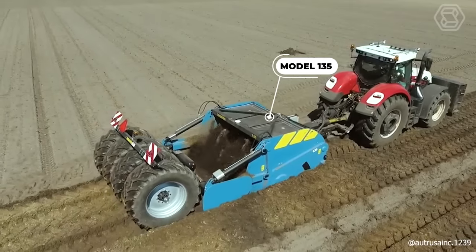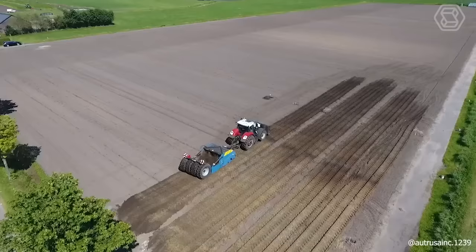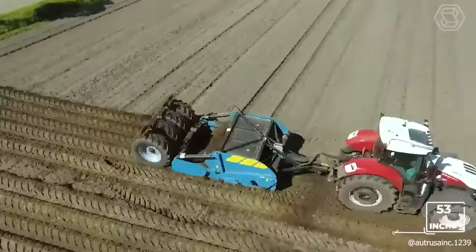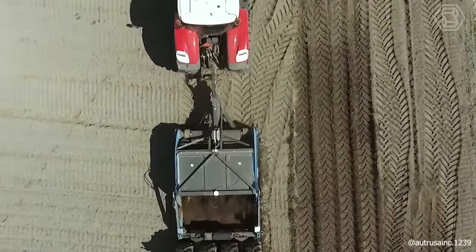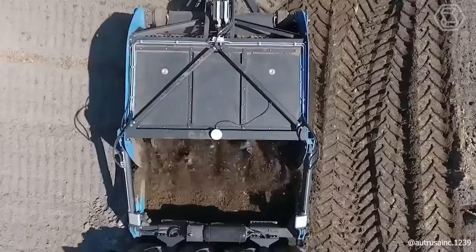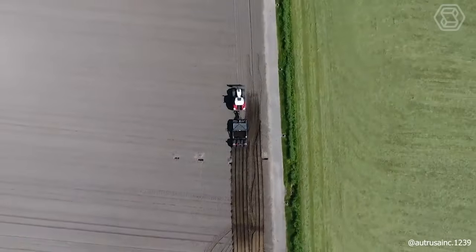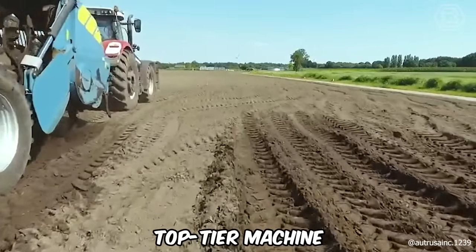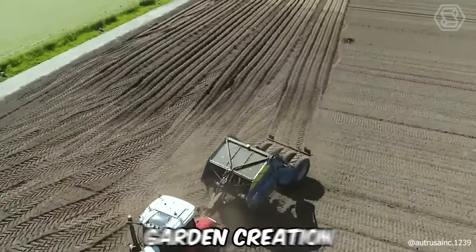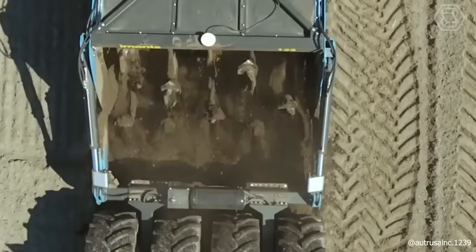The Model 135 stands as the company's shovel machine with the deepest working capability, reaching a depth of 135 centimeters. Like all earth-moving machines, it can sometimes exceed this depth. The model shown is a trailed version, coming standard with an oil cooler and air brakes. This top-tier machine is perfectly suited for agricultural projects, garden creation, breaking up obstructive layers, or mixing different soil layers — also known as shredding.